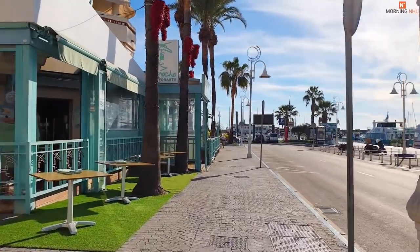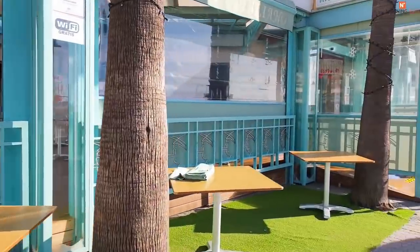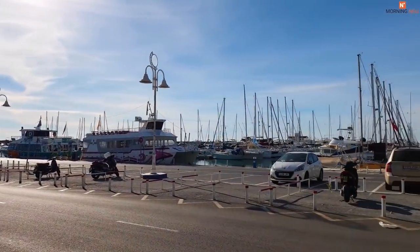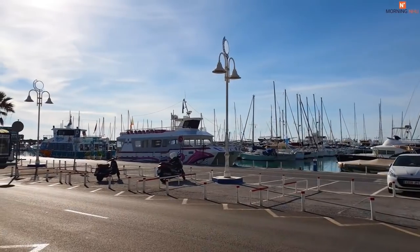Benalmádena is a full-on tourist town with a village up on the hill which was probably the original town before beach holidays became everything. It's virtually next door to Málaga airport so a taxi ride would be around 30 euros. I did once leave my boat in Benalmádena marina for a winter while I went back to the UK and I never had any concerns at all. If you can live with the outrageous tourism, it's a very good contender for where to keep your boat.